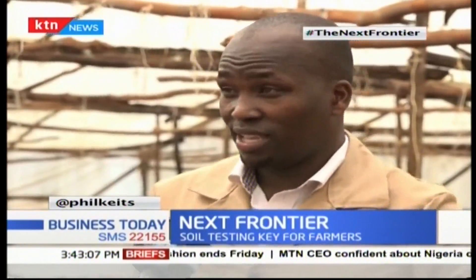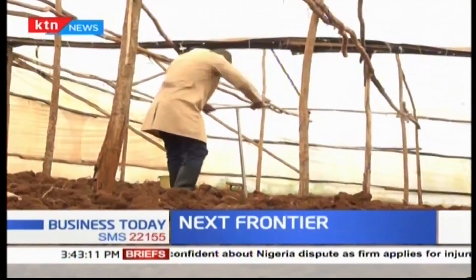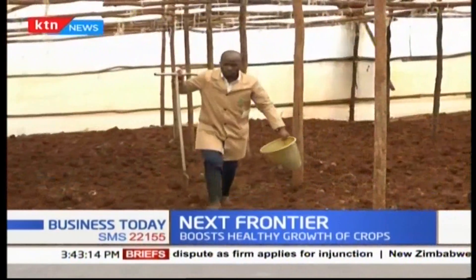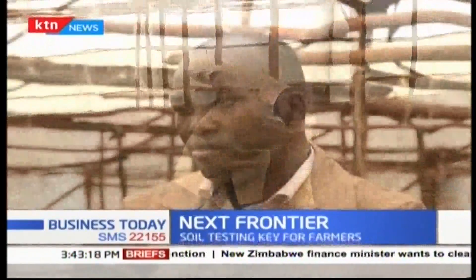The main advantage of soil testing is that a farmer is able to grow more with less inputs. The current common practice is that most farmers simply apply fertilizer based on what they think their soil needs, without carrying out an actual analysis of their soil. If a farmer goes into fertilizer application without doing soil tests, they end up applying excess.